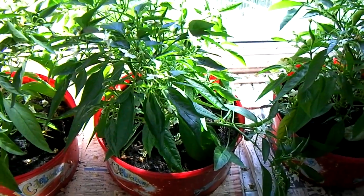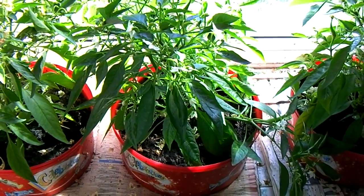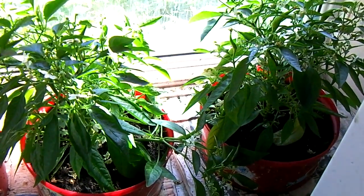I had a bit of an accident with the peppers. I dropped an extension lead on it, but it seems to have recovered.